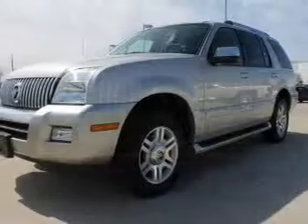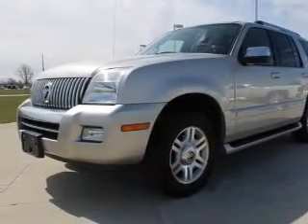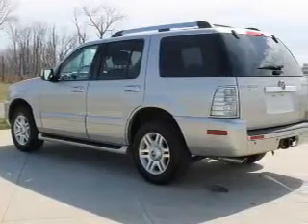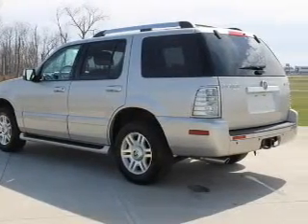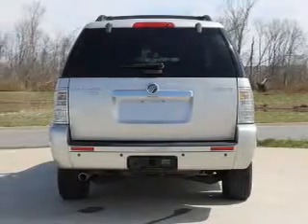Savor your listening experience with the premium sound system. Anti-lock brakes help you bring your vehicle to a safe stop. Indulge in the comfort of heated seats. Enjoy the comfort of dual temperature controls, and memory settings are one of many features.